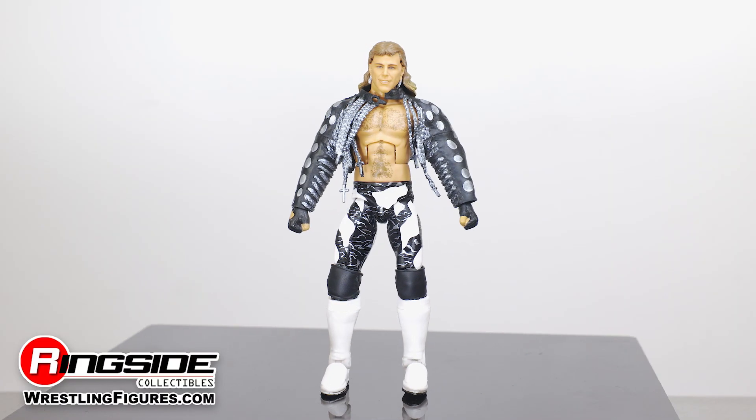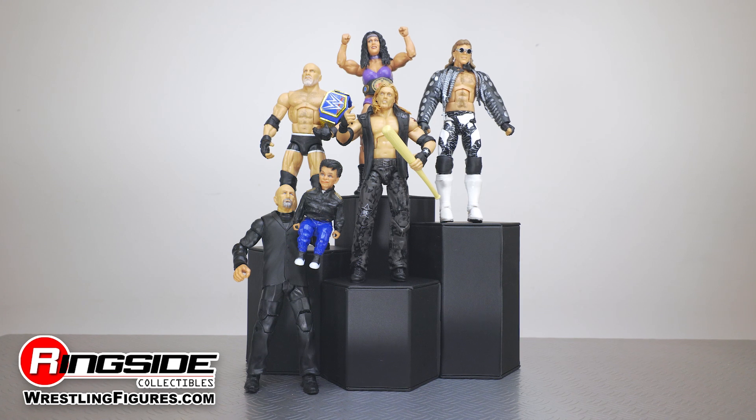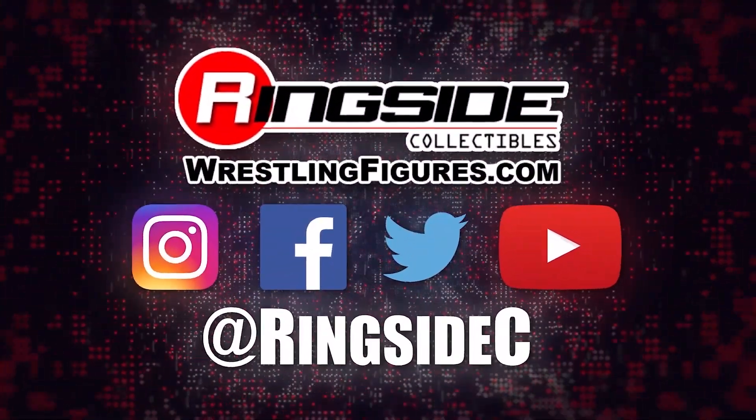Get your hands on the merchandise by picking up the Shawn Michaels WWE Elite WrestleMania 37 figure, and the rest of the figures in the Mattel WWE Elite WrestleMania 37 lineup, and so much more at Ringside Collectibles, wrestlingfigures.com — home of the largest selection of wrestling figures and accessories on the internet.